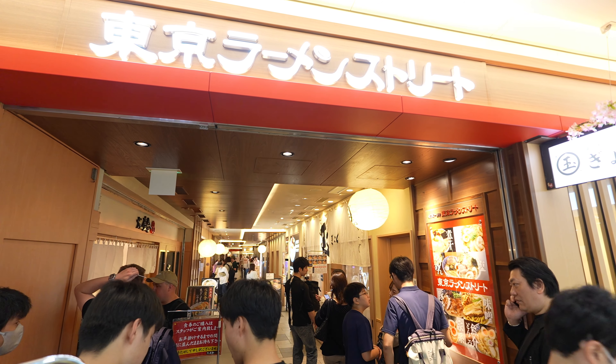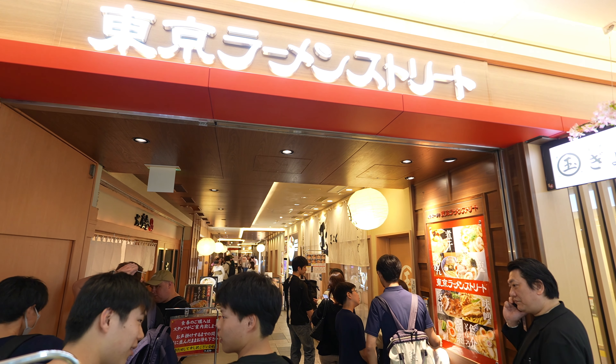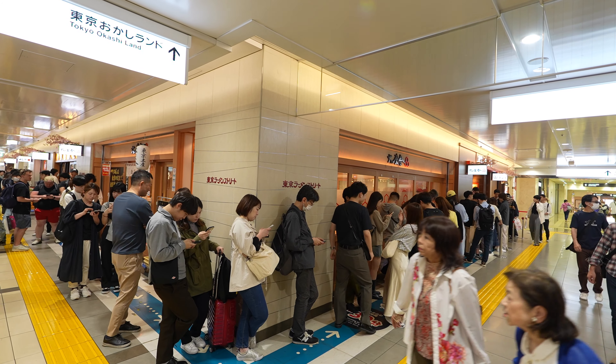Right down this path right here, you have Ramen Street, and it's filled with all different types of ramen stores. We are going to the one on the corner, which is Roku Rensha. The line is so long it wraps around the corner, so I just feel like this is going to be some of the best ramen that I have personally ever had.